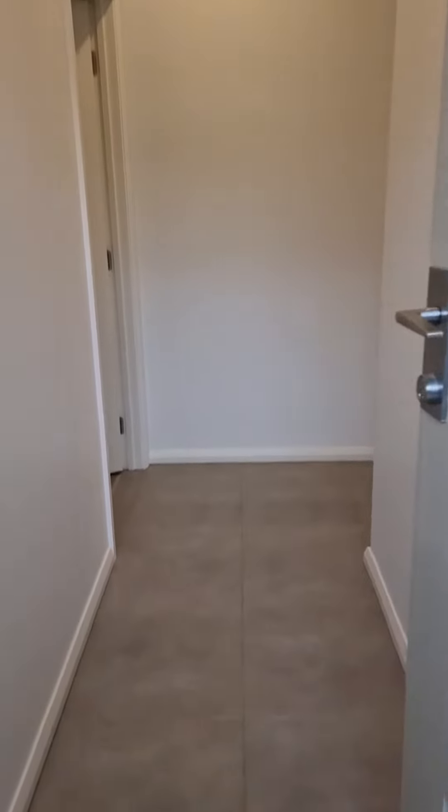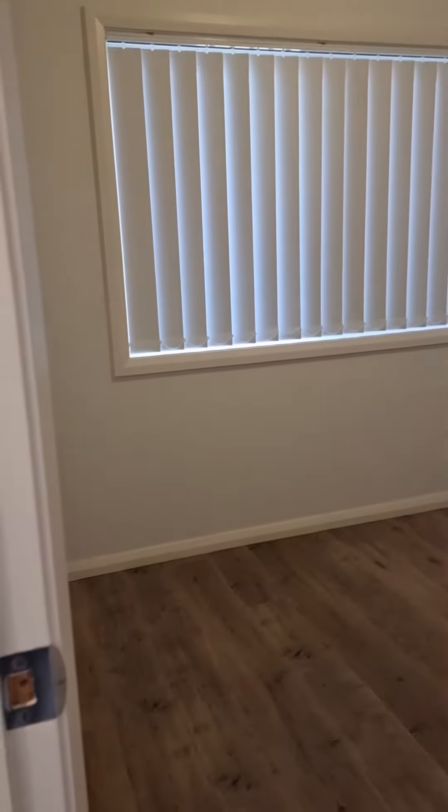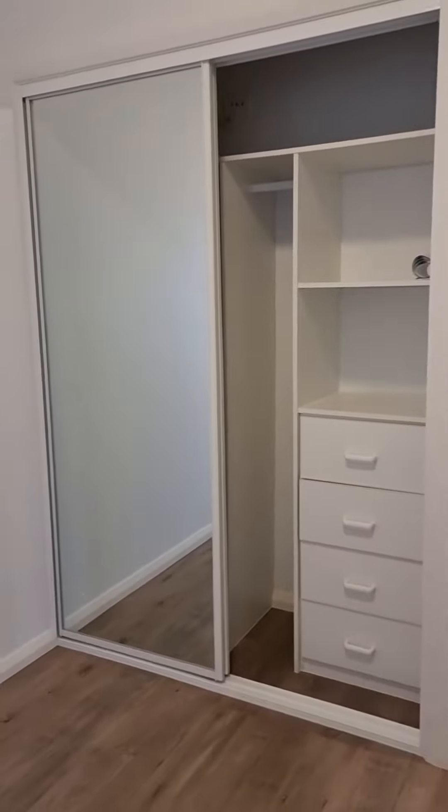Coming in, you'll have your first bedroom on the left. As you can see, there's no carpet, just floorboards. There's also a built-in wardrobe with shelving and drawers.